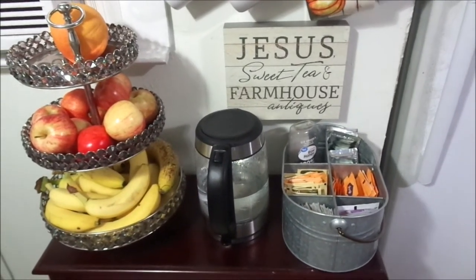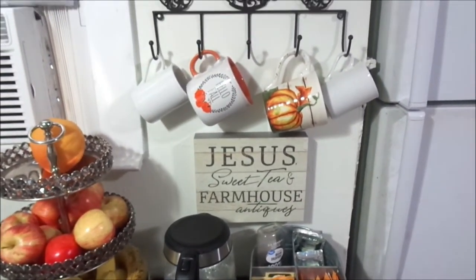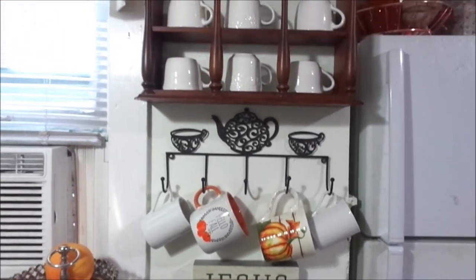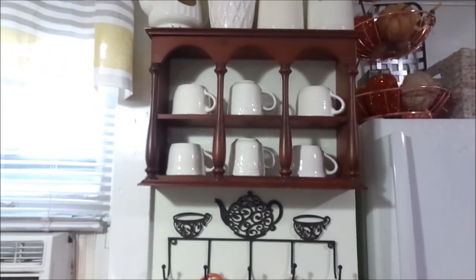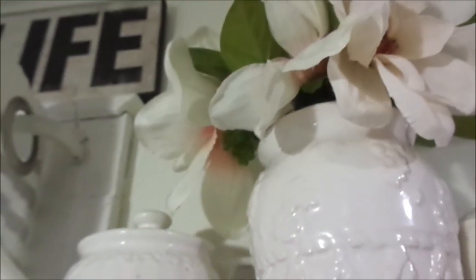Today I want to take you on a little tour of my coffee station in my kitchen. I know you guys have seen my kitchen tour before for the fall, but now I just want to take you on a little in-depth tour of my tea station.